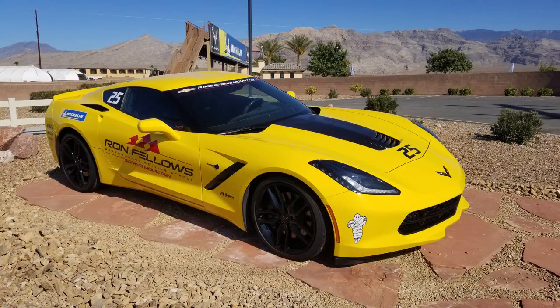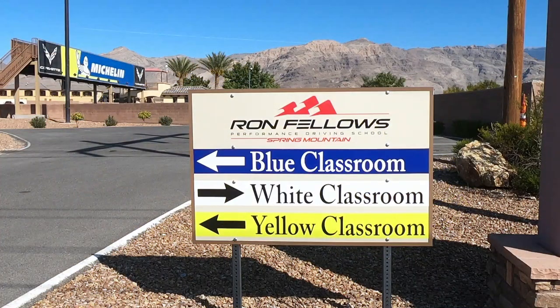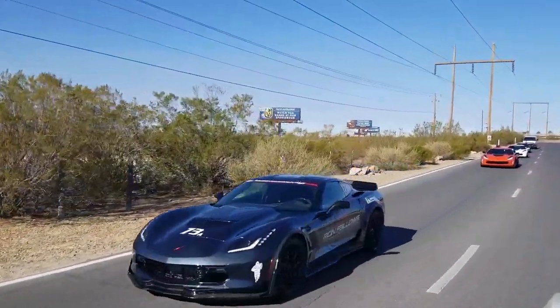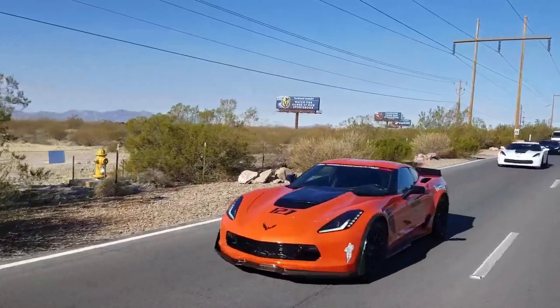When you first go through the gates, you're greeted with a nice beautiful yellow Corvette, as well as signs indicating which track to go to and which classroom. On our way to the clubhouse, we were greeted by one of the classes going out to the track.